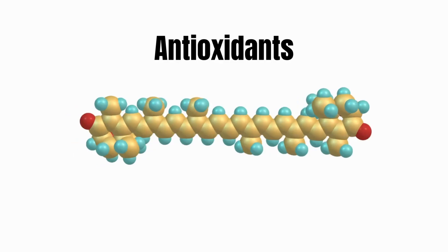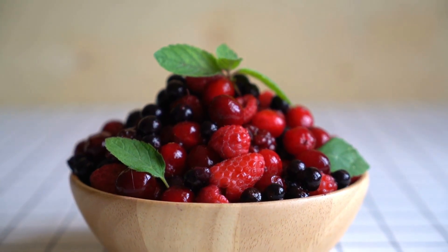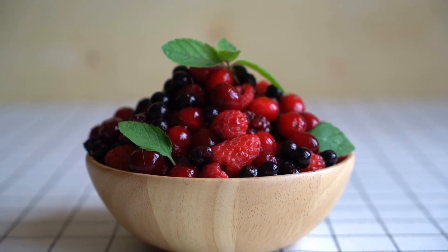Blueberries contain a substance called anthocyanin, which has antioxidant properties. Blueberries are one of the superfoods — they are amazing. I would strongly suggest eating some blueberries. Raspberries are good too; all the berries are really able to help with your immune system and probably should be added to this list, but of the bunch, I believe blueberries are the best.